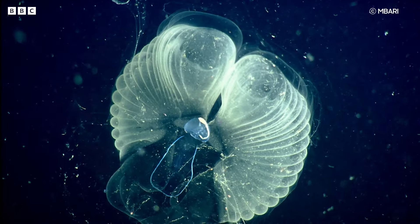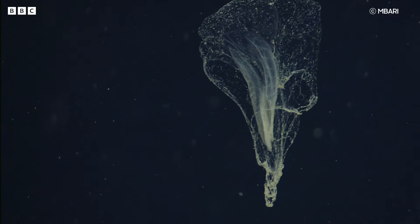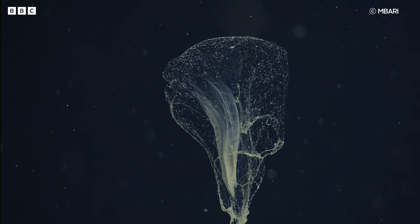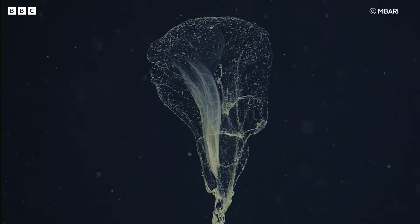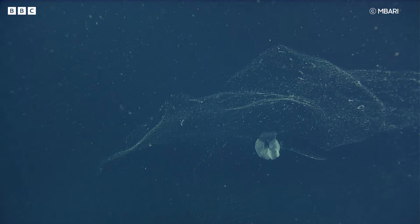Deep PIV is being used to study larvaceans — one of my favorite animals. They are basal chordates, very loosely related to us. They make beautiful, amazing structures I like to call snot palaces — mucus structures secreted from their heads that create intricate shapes playing an important role in filtering food and particulate from the water. The giant larvaceans we study are much too big to put in a tank; their mucus structures can be up to one or two meters across, making lab observations impossible. DPIV can be used for all sorts of different animals in the ocean, not just larvaceans.